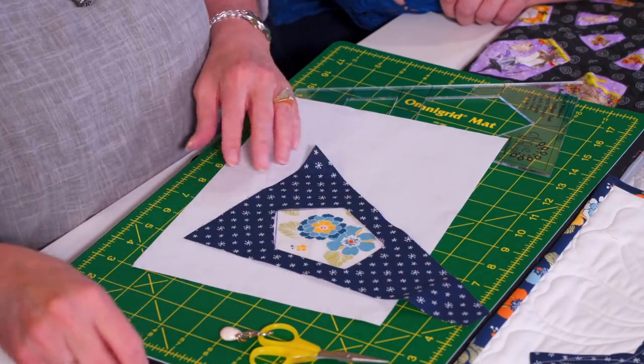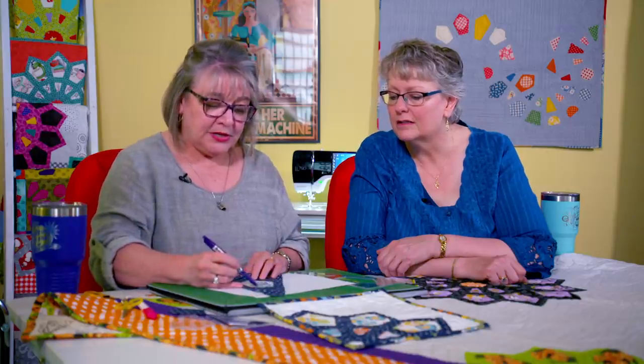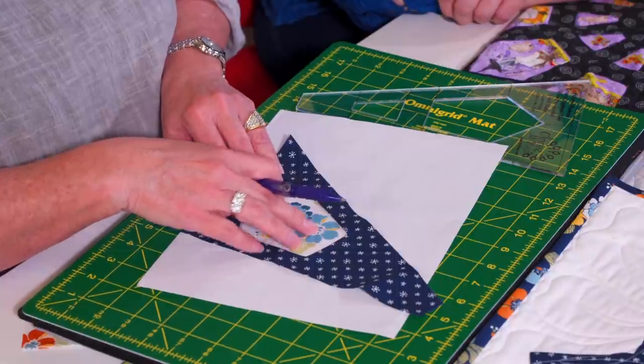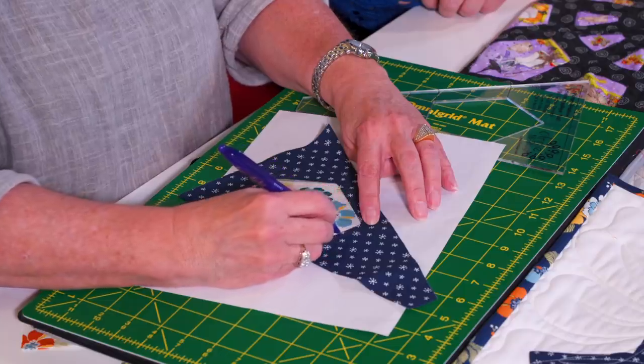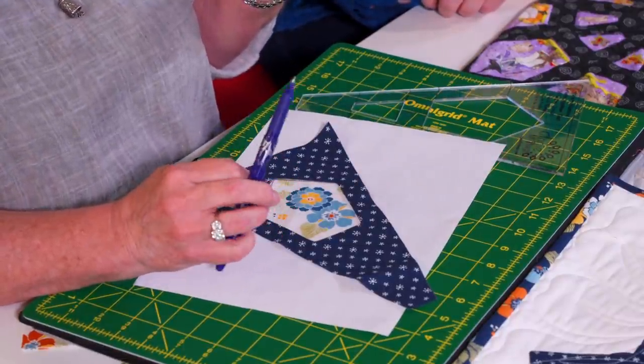Once I get to the sewing machine, I'm going to topstitch all the way around this little window. That will permanently secure these two pieces of fabric together. I always start in the bottom right-hand corner — because that's the last place they look. If they're going to ask how did you do that, I'm going to make them work for it. I go literally right along the edge, just as close to the edge as I can make it — not worried about eighth of an inch or quarter inch, just close.